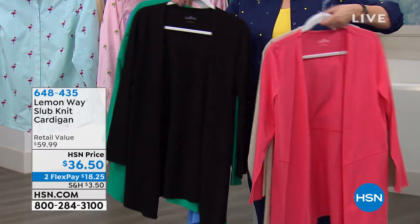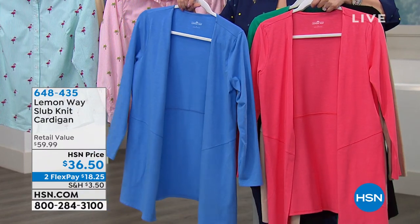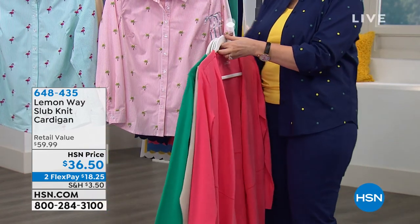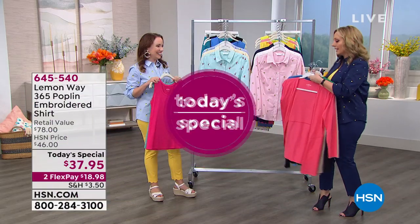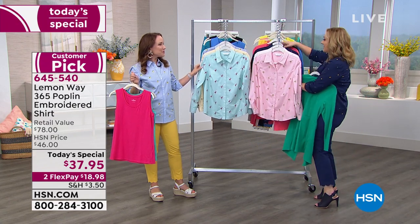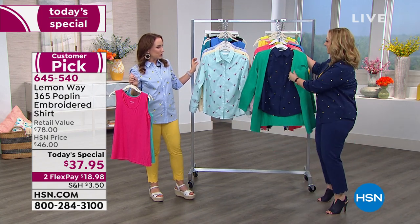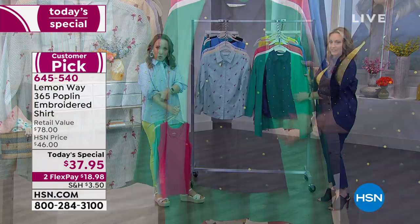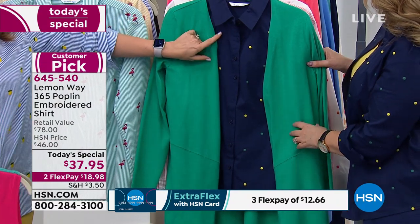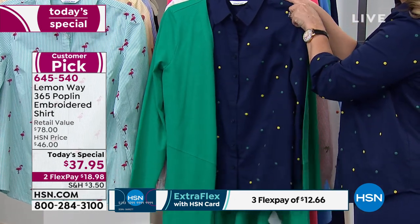The item number is 648435 and it's only $36.50. I love the length — it's such a great length because it's in between. I want to show you what the green looks like over the blue because it has green dots in it — it matches the polka dots. How cute is that? Super cute. You could even cuff the outside and have a little pop of color. I love how nice that looks — it matches to a tee. All the different colors in Lemon Way can mix and match — they are dyed to match.